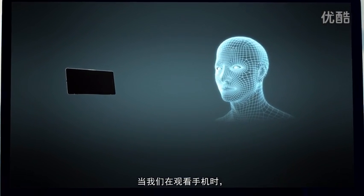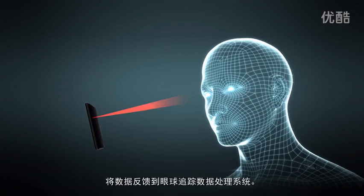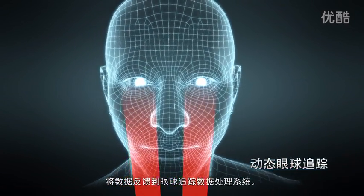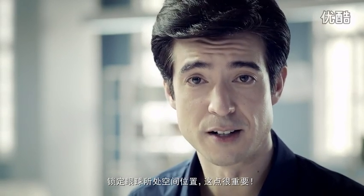So, how do we generate glass-free holograms on smartphones? When we're looking at our smartphones, a camera will quickly track our eye movement. Eye-tracking data is sent to our on-chip signal processing unit, and it's quickly processed by our eye-tracking system, which will lock on to where our eyes are looking.